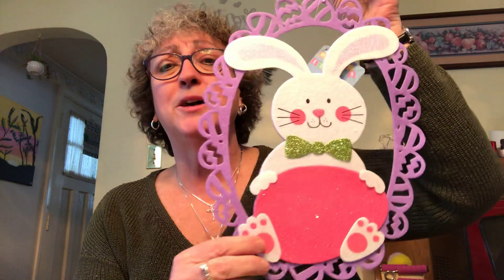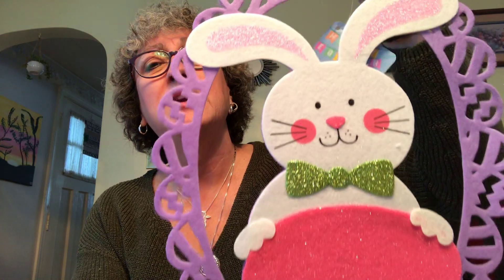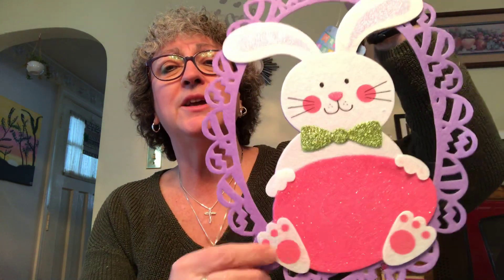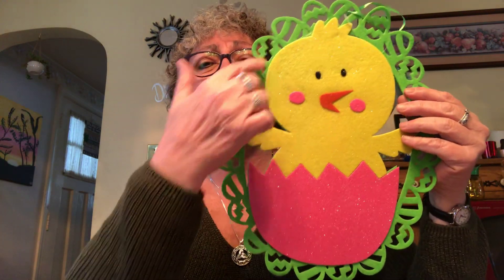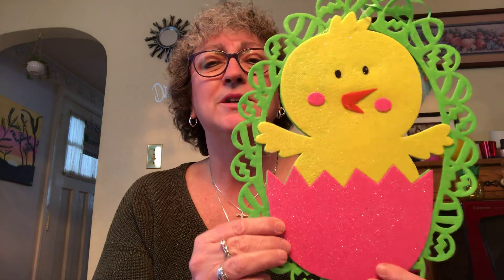I picked up this felt decor piece — isn't he the cutest little bunny? He's got sparkles and glitter on his ears, on his little bow tie, and he's holding a purple egg with egg shapes all around. I also found the chick, which also has little green eggs all around it. I love Easter — it's got the cutest little decorations. I got the bunny and the chickadee — he's coming out of an egg and holding an egg, very very cute.